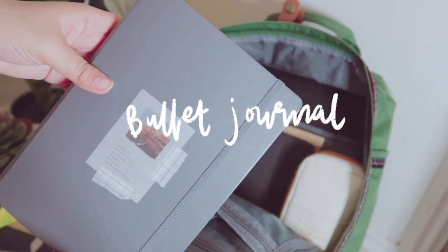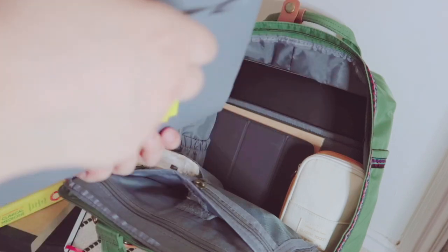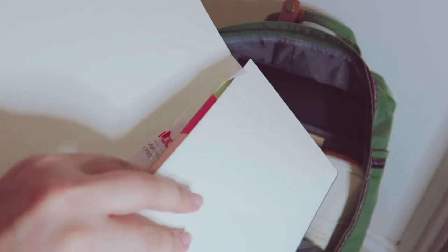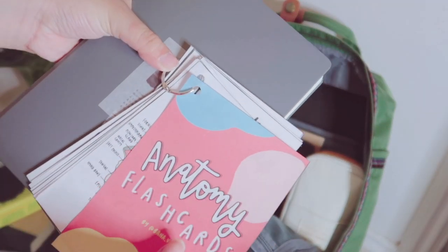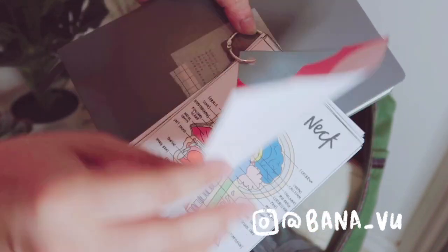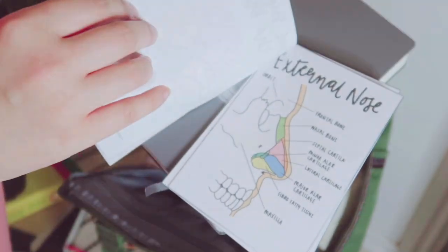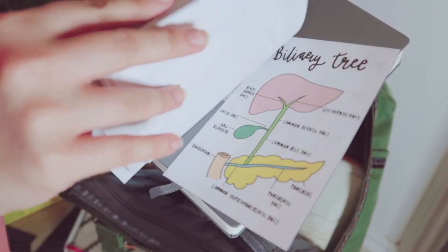I also carry my bullet journal around with me just so I know what my tasks are and what I need to get done, and inside that I keep my anatomy flashcard bundle that I've made. You've probably seen this on my Instagram if you follow me there, and this bundle is also available to purchase on my Etsy store, so if you are interested I will leave links below in my description box.